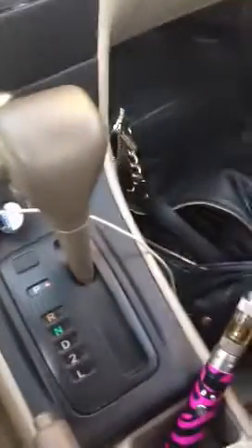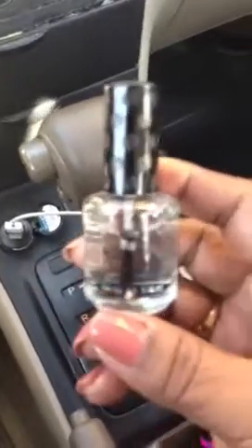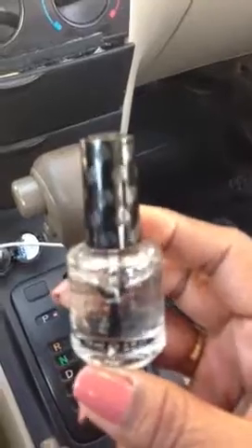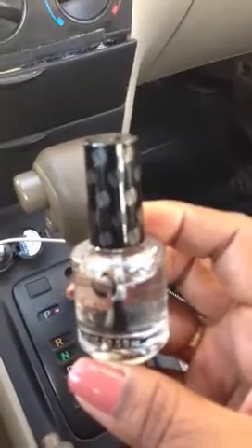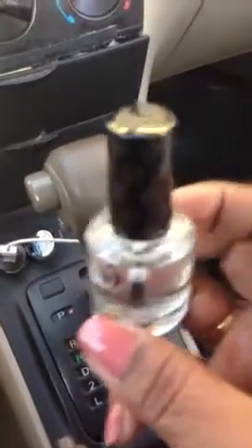I also got my favorite dry fast top coat. This was the last one they had on the shelf, so I got this one.